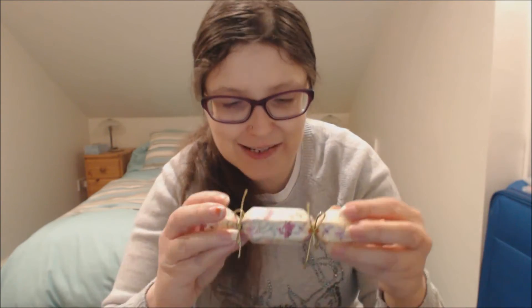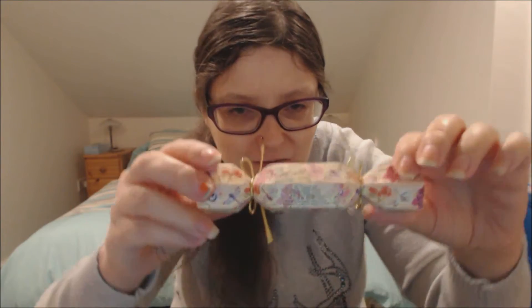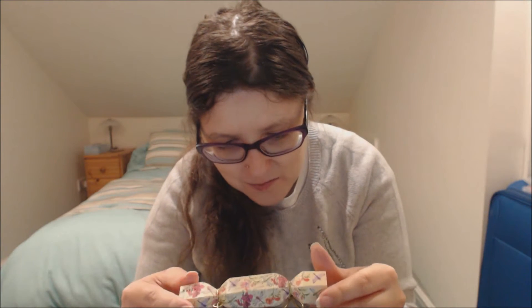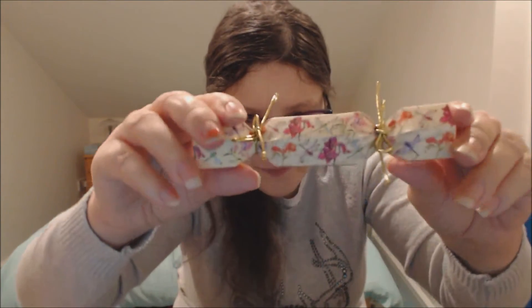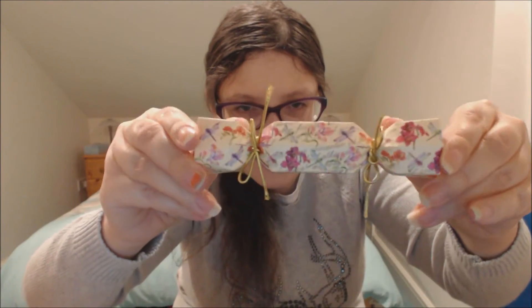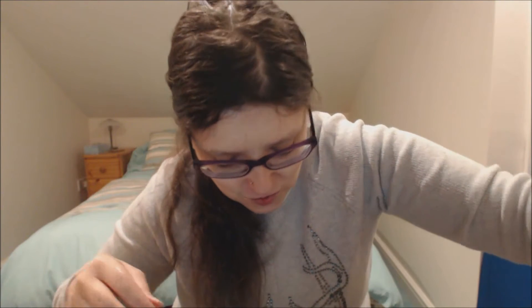Then we have this cute little cracker and it contains bath fizzes. I might put these in as a present because I don't really enjoy baths — I might pop it in as an extra for my auntie. But it's really cute, it's a little cracker, so that's cool.